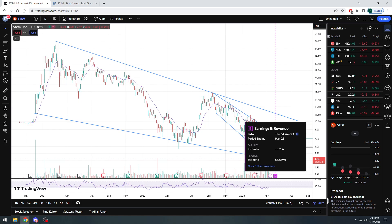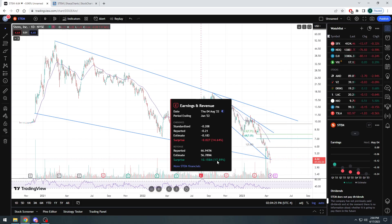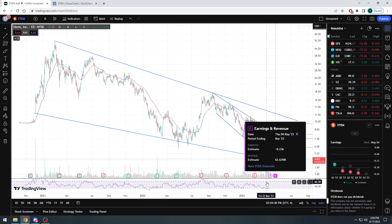On the revenue side, the estimate is $62 million. Going back the last couple of quarters: $155 million, $99 million, $66 million. And then this time last year, with estimates of only $28.9 million, the company came in over $41 million and destroyed not only EPS estimates but revenue estimates. So in my opinion, it is possible that they beat on the top and bottom lines again.